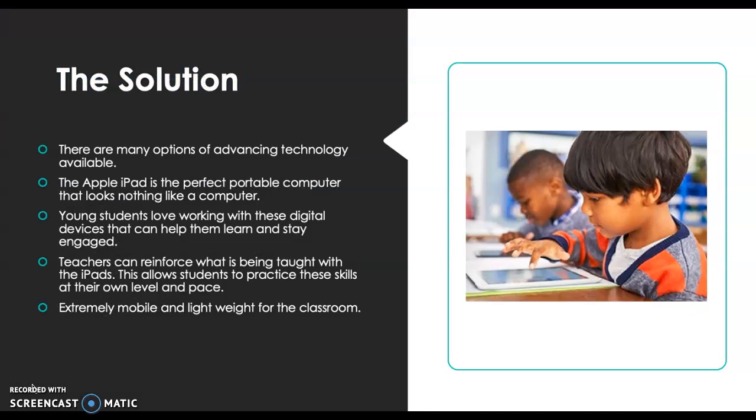But there is a solution to this problem. There are many options of advancing technology available. The Apple iPad is the perfect portable computer that doesn't look like a computer at all. Young students love working with these digital devices that help them learn and stay engaged with what they are supposed to be learning. Teachers can reinforce what is being taught with these iPads, allowing students to practice skills at their own level and pace.